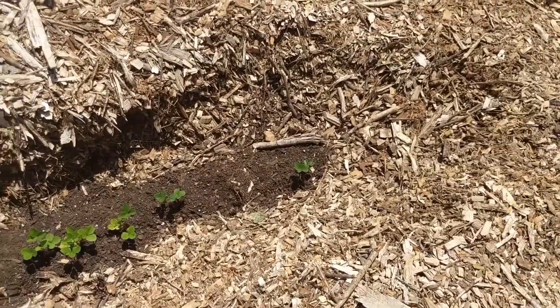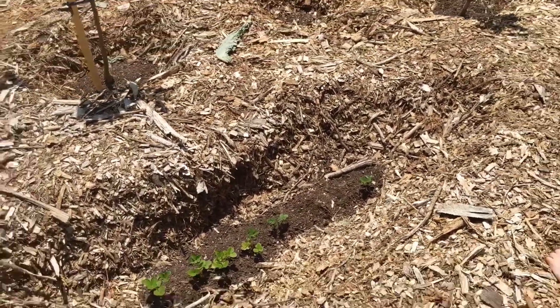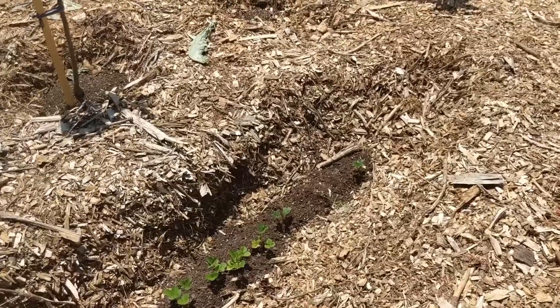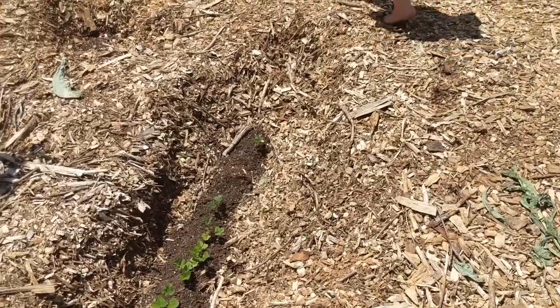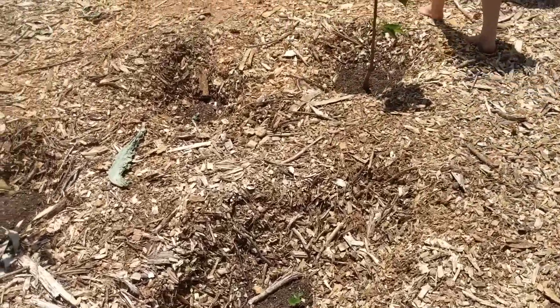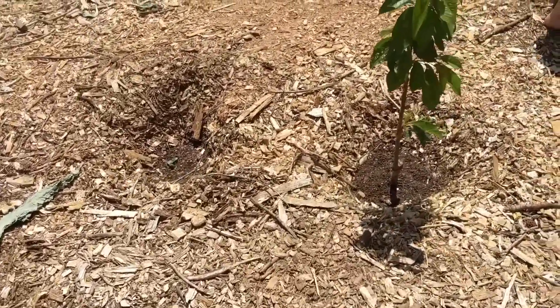We have some strawberries in the ground. We have June-bearing strawberries and ever-bearing strawberries. June-bearing will give you a big crop of strawberries around June, and then ever-bearing will give you smaller crops throughout the summer basically.